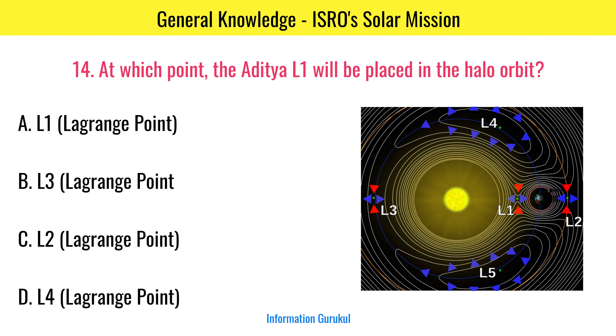At which point will the Aditya L1 be placed in the halo orbit? L1.